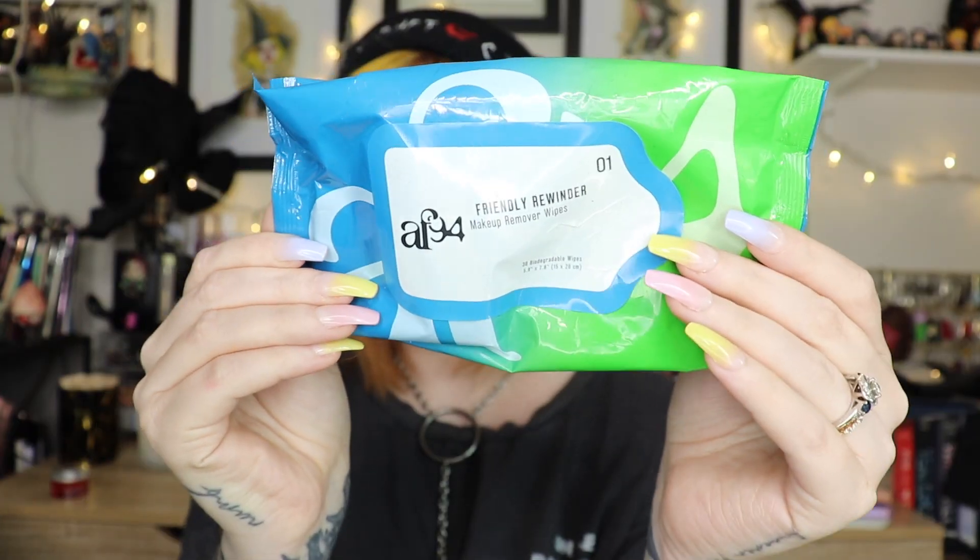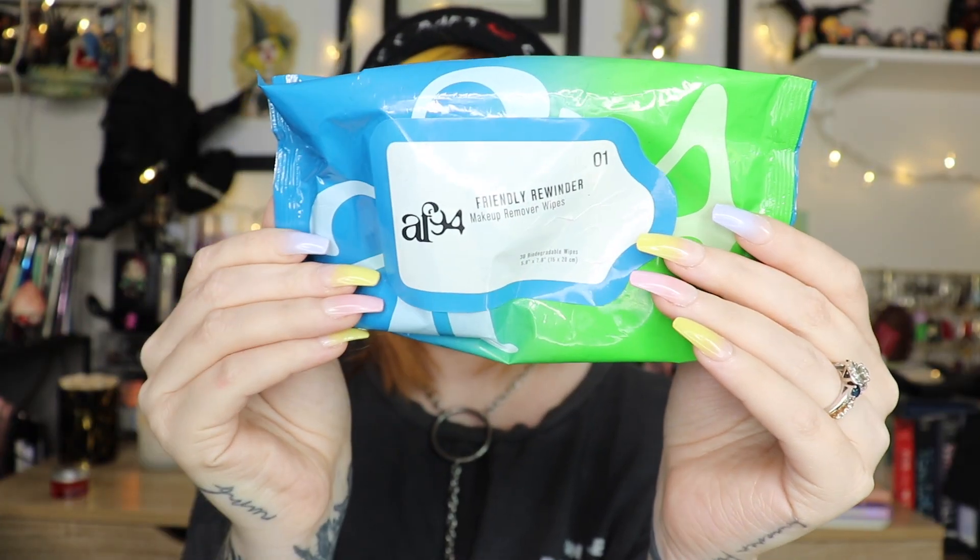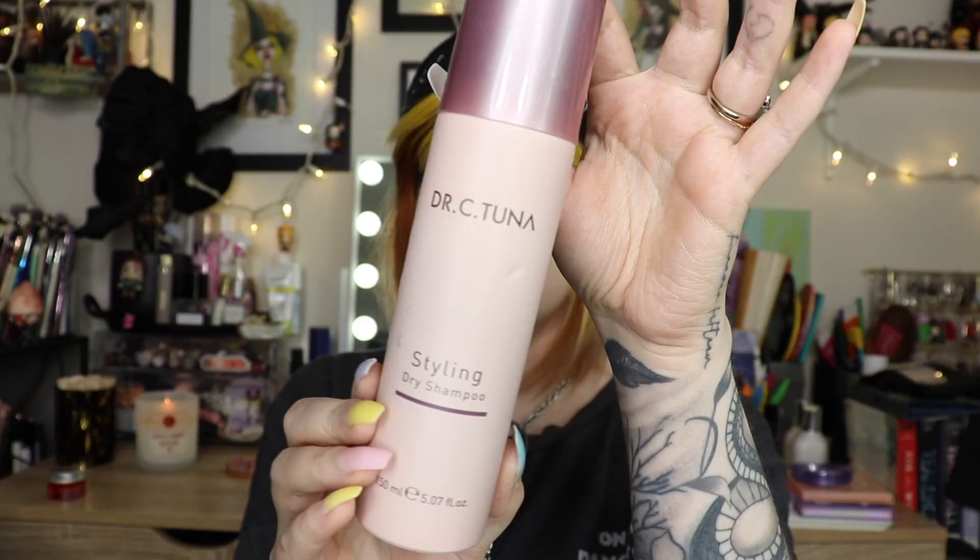First up are these AF94 Friendly Rewinder Makeup Remover Wipes. I actually really like these and I will purchase them again. I found them at Walmart — it is Halsey's second brand. I'm into some of the products; these actually work pretty well. I like them more than the ones I just bought.